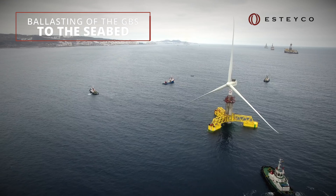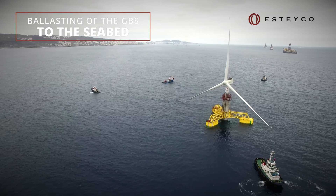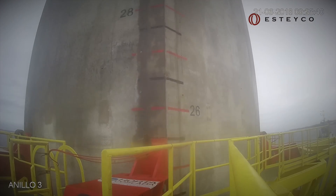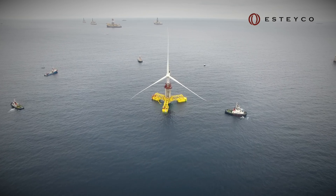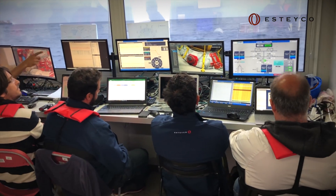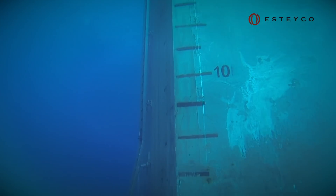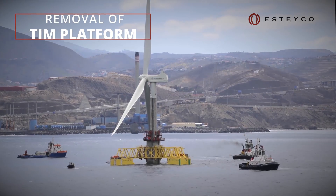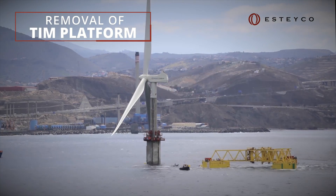Once on site, two extra tugboats are added to ensure positioning, and the ballasting process commences till touchdown in a controlled manner. Everything is monitored and remotely operated from a control vessel. When the structure rests on the seabed, the TIM platform is detached and can go back to pick up the next tower.